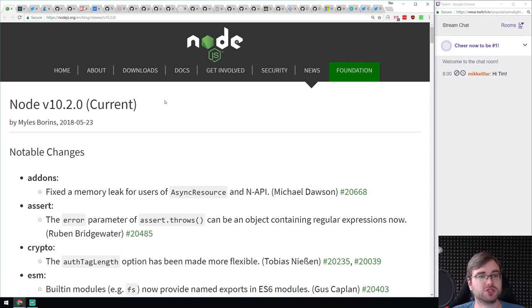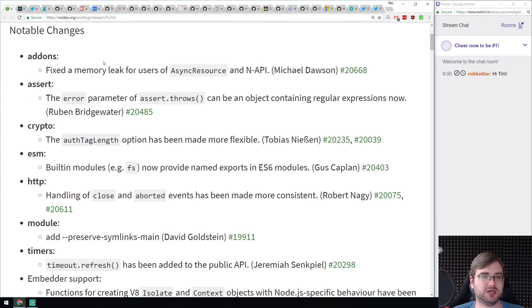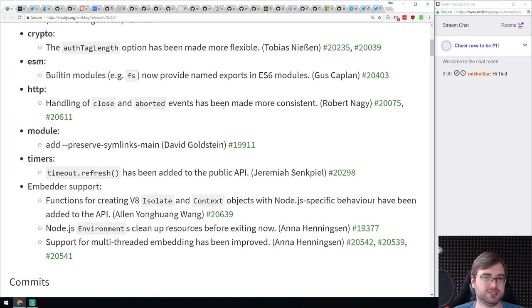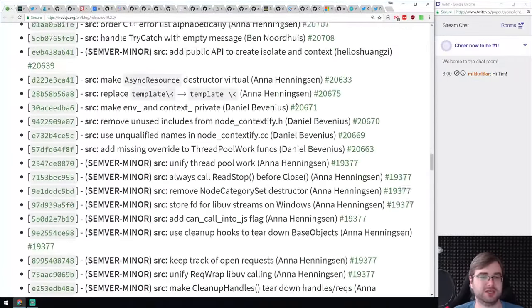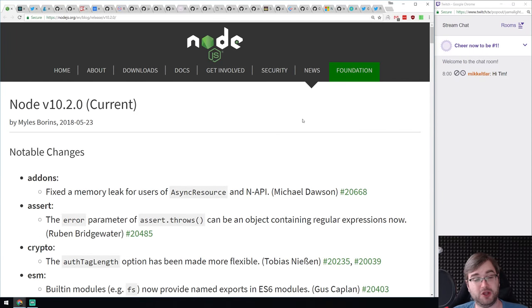Next we have Node 10.2.0, with a point-one patch with some minor fixes. Majorly it was a fix for memory and add-ons, some additional things like fs.promises now provides named exports of fs modules, more consistent HTTP close and aborted events handling, and other minor things. It's a minor release, more or less maintenance. There's a huge list of fixes and patches. Really great to see Node develop at this pace — they have releases pretty much weekly or bi-weekly.